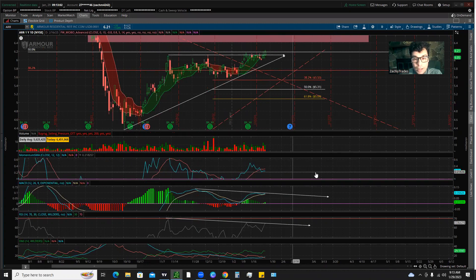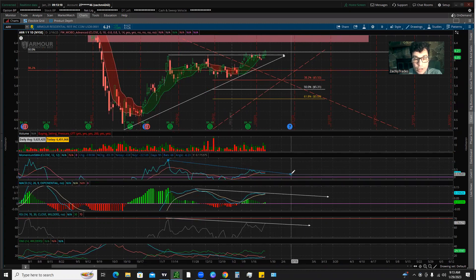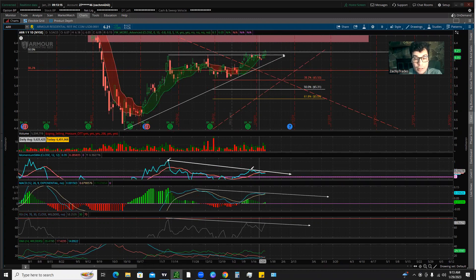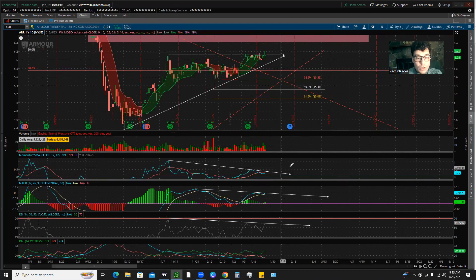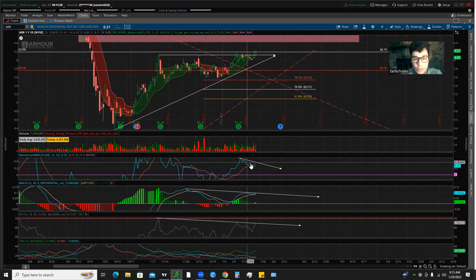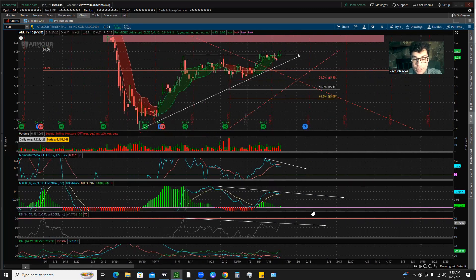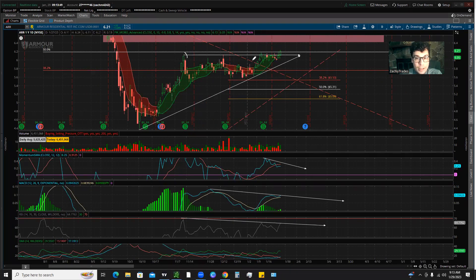We have a little bit of a bearish divergence on the momentum indicator. As you can see, we started off with highs over here, but we've gone higher — made new highs — while the momentum indicator is making lower highs. That's what's known as divergence on your MACD, RSI, and similar indicators. In this case it's a bearish divergence. The momentum indicator also just crossed below its momentum SMA, which is one of the first steps you look for ahead of a possible sell-off or reversal.